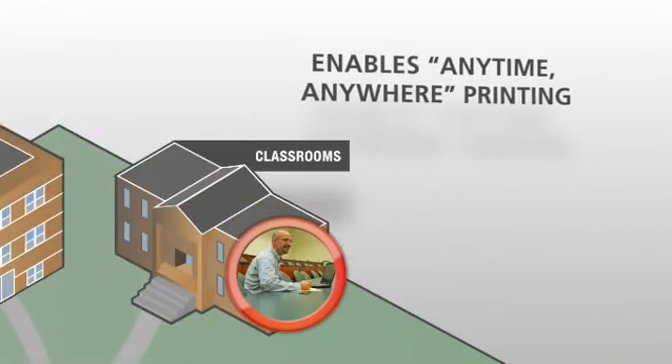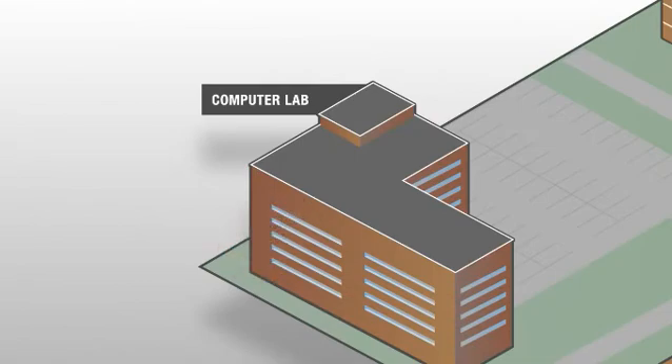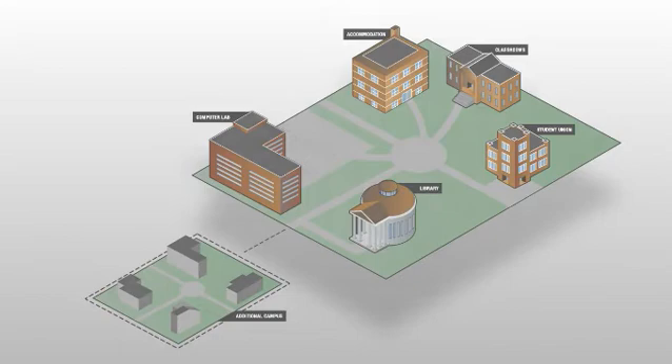It also enables anyone to print from any device, whether it's on another floor, across campus or in another town, which is extremely convenient for schools with satellite campuses. And for IT, Follow You Printing means simpler, easier printer management and fewer calls to the help desk.